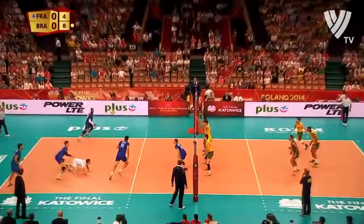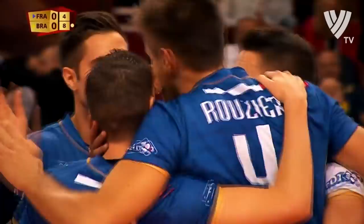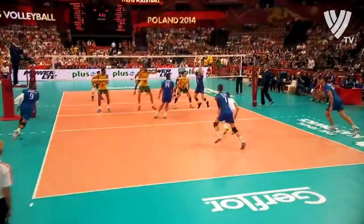Murillo and Riccardo Lucarelli are serving pretty well. France has been passing all right, but offensively they just can't seem to get it going right here. That ball by Irvin Ngapeth off the block and out of bounds.